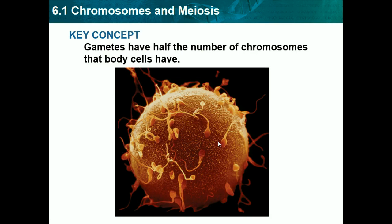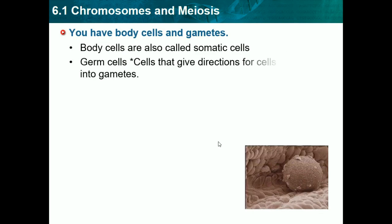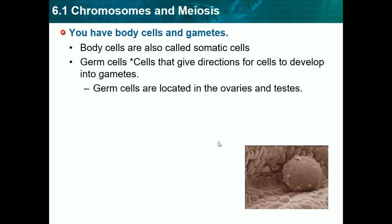Our key concept is: gametes have half the number of chromosomes that body cells have. So we know there are two types of cells. We have body cells and then we have gametes. Body cells are all the cells in our body besides gametes. Germ cells give directions for cells to develop into gametes, and germ cells are located in the ovaries and testicles, so germ cells are related to sex cells.